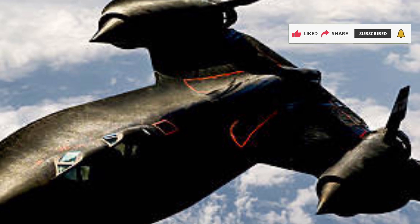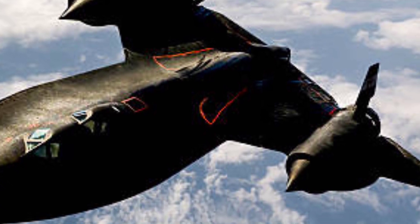Stay tuned for more exclusive aerospace insights, only on Sky and Sea Reviews.